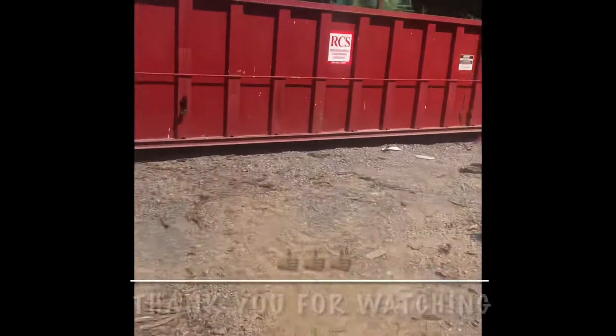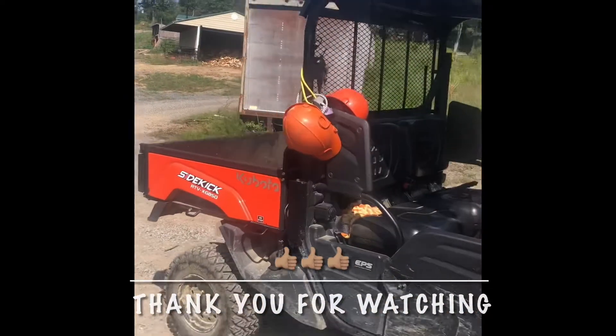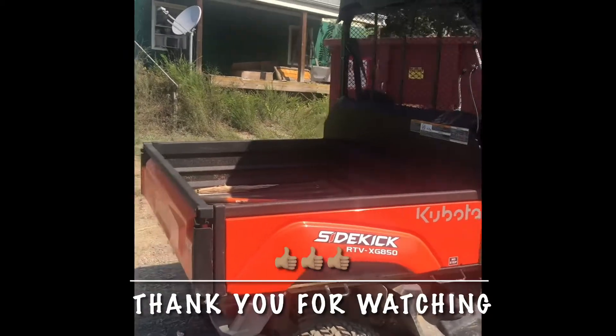Finished up that load and that's what will be tomorrow's video. This is the sidekick that she ran into the car with, and you can see there's no damage at all to it. Beastie little machine.